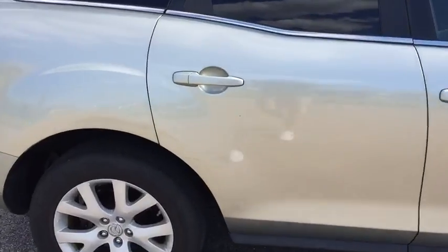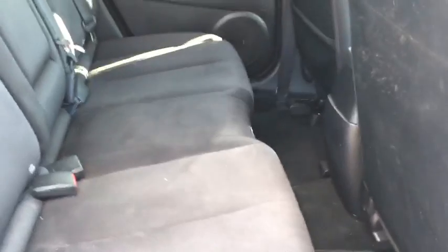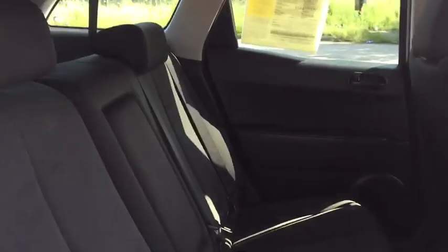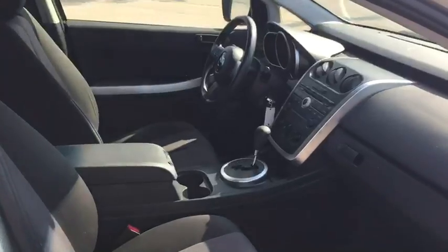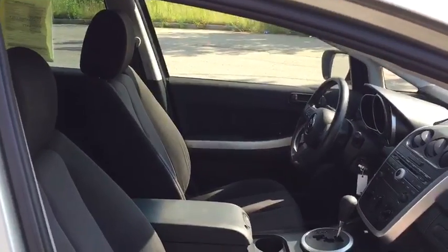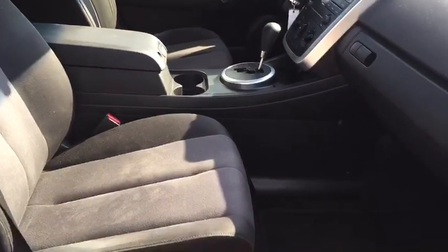On the inside here, you can see just how clean it is. There's no scratches, no scuffs, no signs of wear on the seats. It's in very, very good condition here. Same thing here in the front — very clean, no signs of scratching or anything.